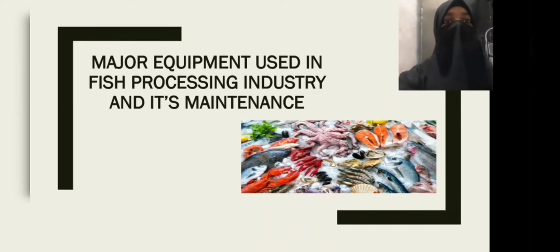Hello everyone, myself Kulsum Sheik, and today we are going to present about major equipment used in fish processing industry and its maintenance.